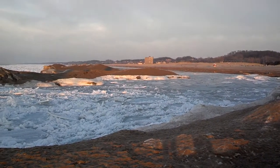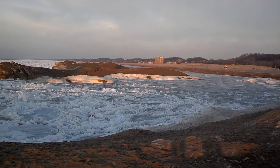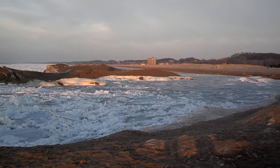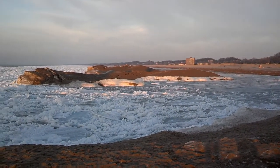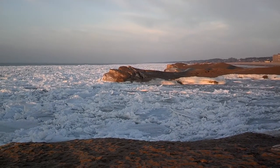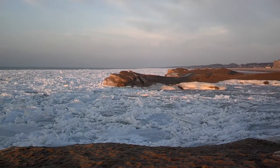It's March 18, 2014. I'm standing on the catwalk of the lighthouse at Michigan City, Indiana. This is the beach on the lakeside. It's pretty close to sunset. This right here is a large, sand-covered iceberg.